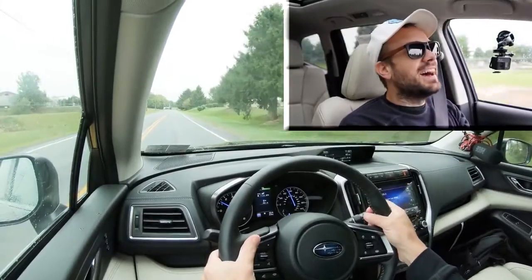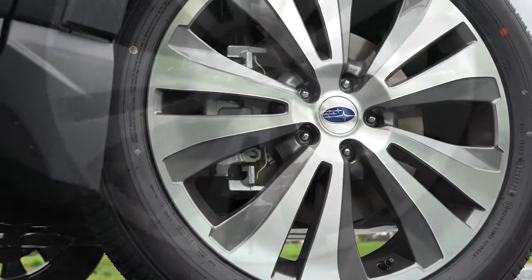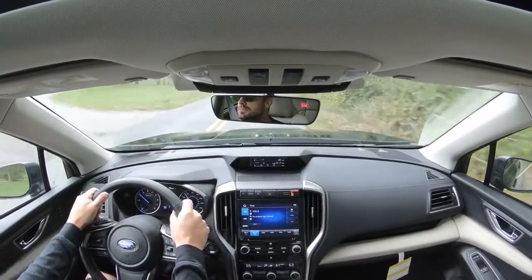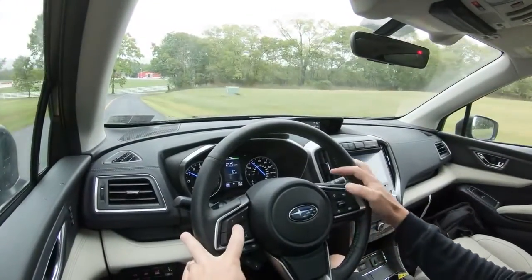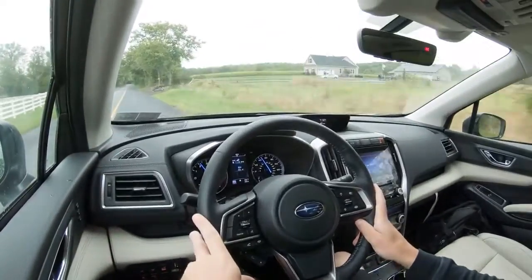Braking is equally important. Up front you'll find 13.1-inch ventilated front discs, and 13-inch ventilated rear discs. The 60-to-zero stopping distance comes in at an impressive 118 feet. For comparison, the Honda Pilot stops in 120 feet, the Toyota Highlander in 116, and the Hyundai Palisade in 129 feet. So 118 feet is very impressive for a three-row SUV.